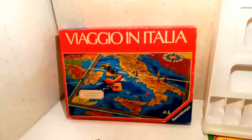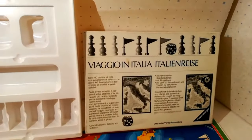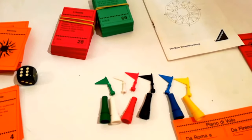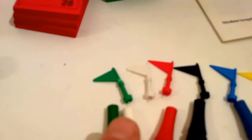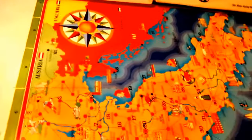Come solito ne illustreremo il contenuto e non le regole. Scatola superiore, divisore, scatola inferiore, istruzioni in italiano e tedesco. Sei bandierine che rappresentano il punto d'arrivo del viaggio. Ogni bandierina ha in fondo uno spillo per piantarla sulla cartina.